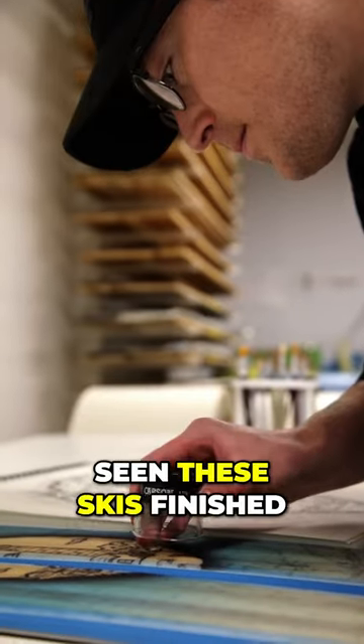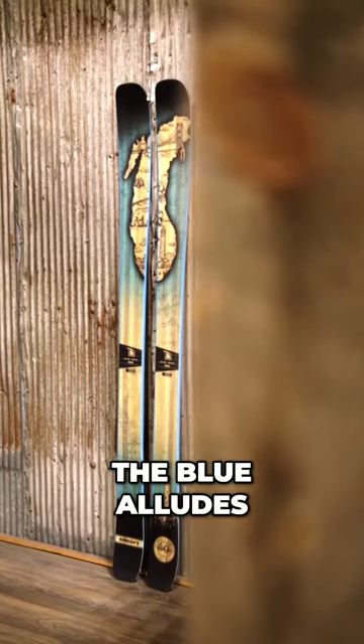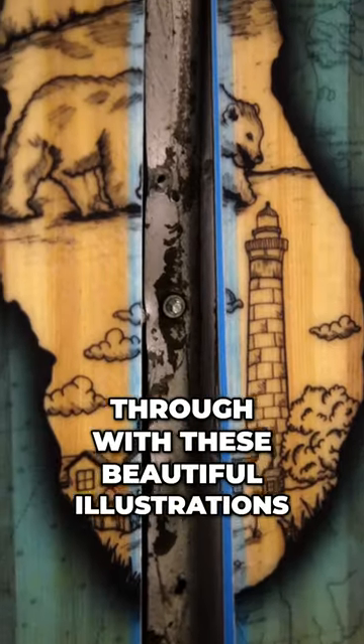Now that I've seen these skis finished — wow, they came out really great. The wood is the true hero, the blue alludes to the lakes, and all these iconic points of interest really shine through with these beautiful illustrations.